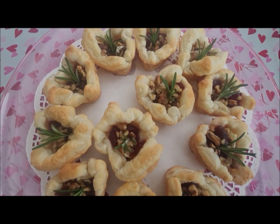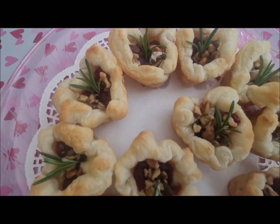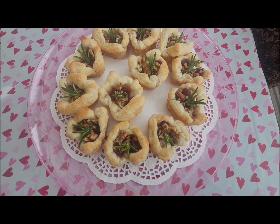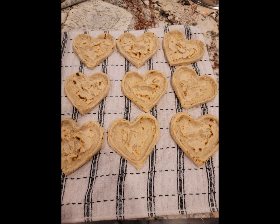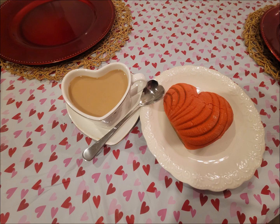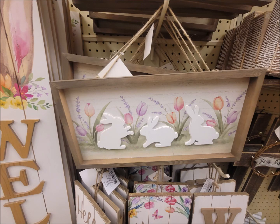I made brie bites for the Super Bowl shaped like hearts — they were so delicious. I also made sopes shaped like hearts, filled with ground beef and pickled onions, for our Valentine's Day dinner. That was our dessert too. Now let me show you the Easter pictures I took at Hobby Lobby. Thank you for watching, friends — bye!